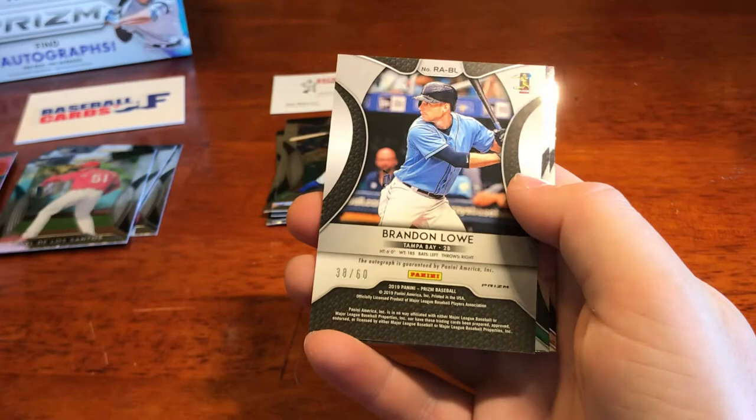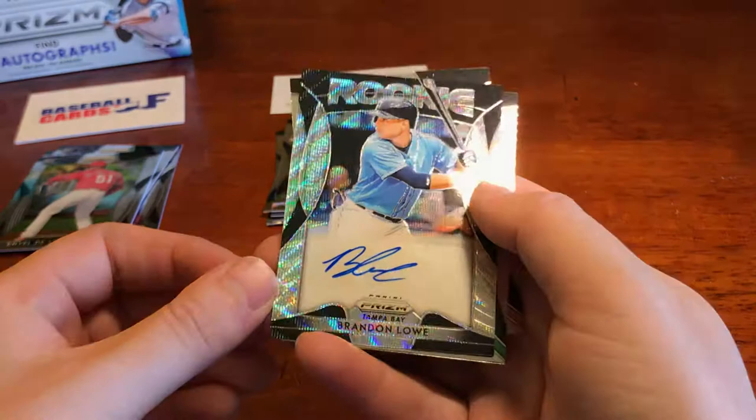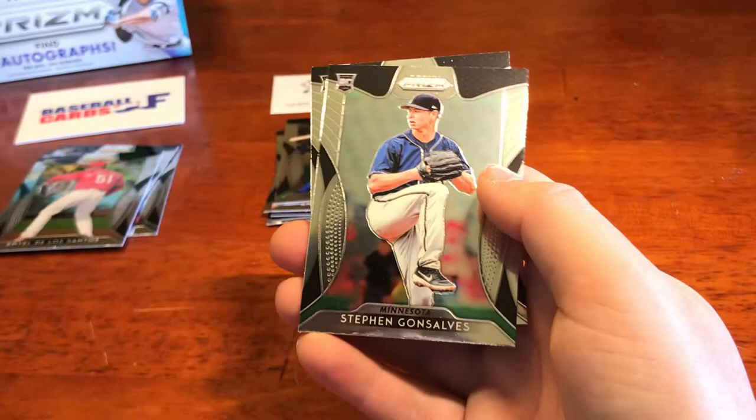And we've got — numbered to 60 — Brandon Lowe. There's our first autograph, rookie autograph of Brandon Lowe. Really nice looking signature and card. Sweet — put that over here as our hit. We've got Steven with Minnesota — rookie — and we've got Javier Gora rookie as well.